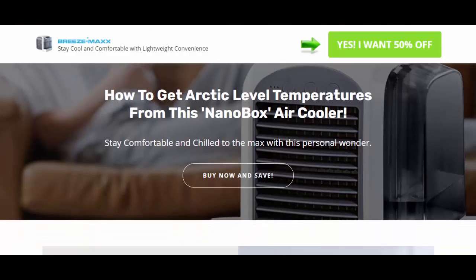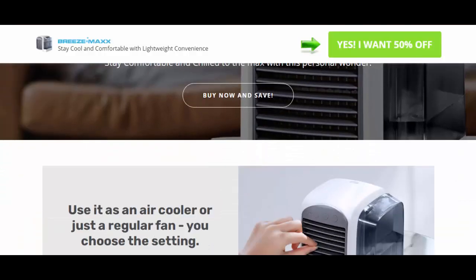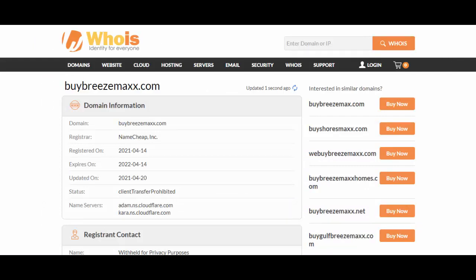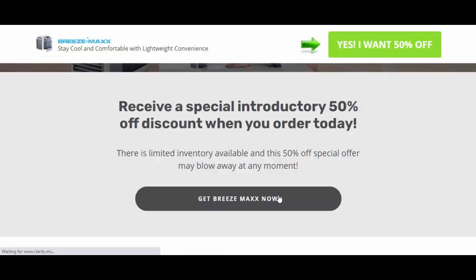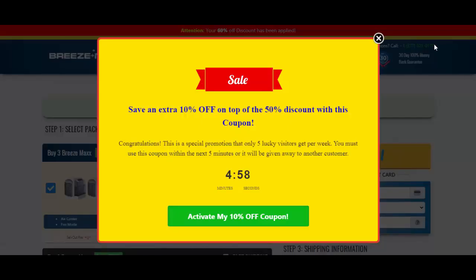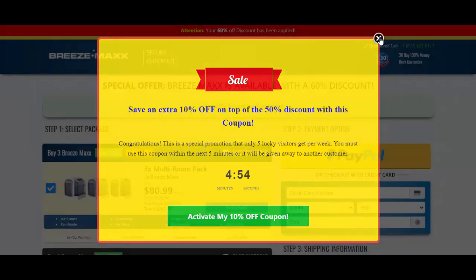This item does not look pretty popular as there are no buyer's testimonials available across the internet. This website BreezeMax.com was created on 14th April 2021, meaning it is a pretty new website. Also, the trust index of this website is pretty low. Yes, they are offering 50% off, but it looks like a possible scam. We have earlier seen such products and found them as scam activities.